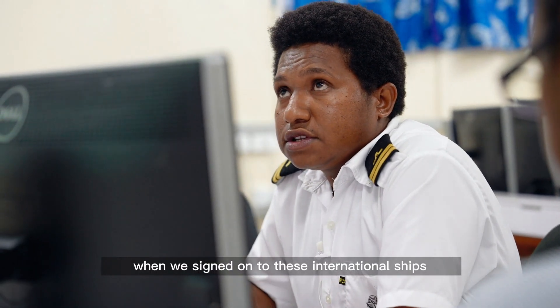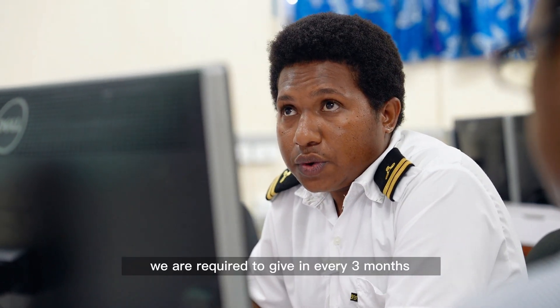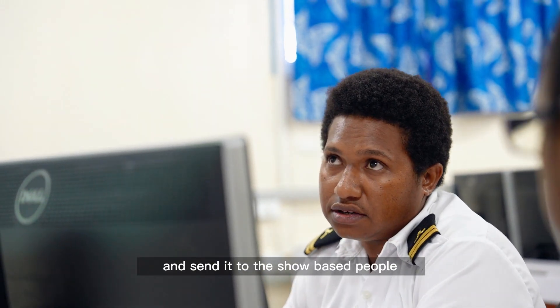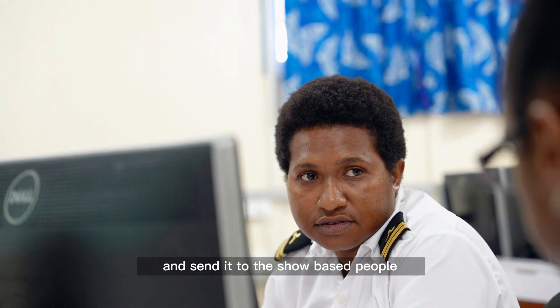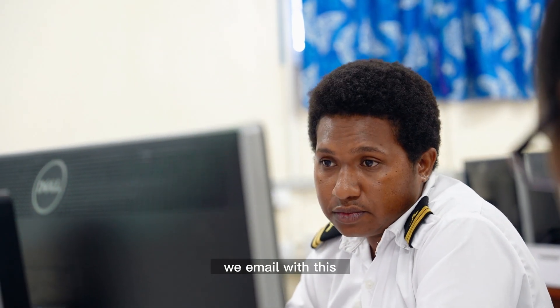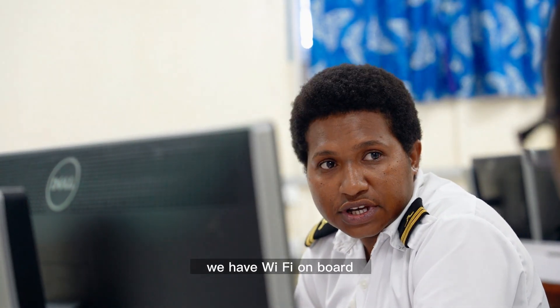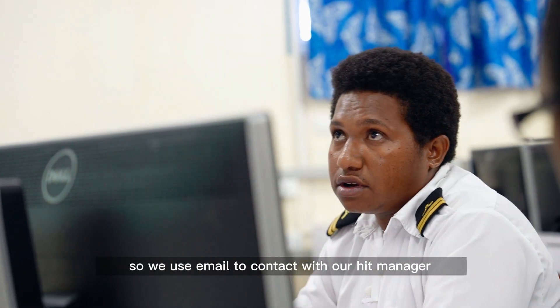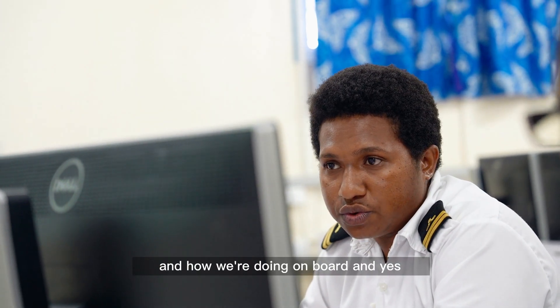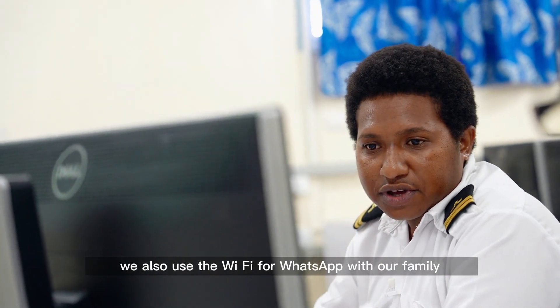When we sign on to international ships, we are required to submit every three months a report on our progress. We have to write reports about what we did or anything we learned and send it to the shore-based people. We also email our fleet manager, reporting monthly about our progress on board. And yes, we also use the Wi-Fi for WhatsApp to stay in touch.